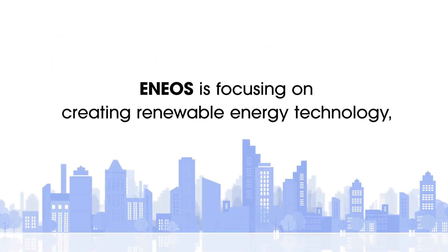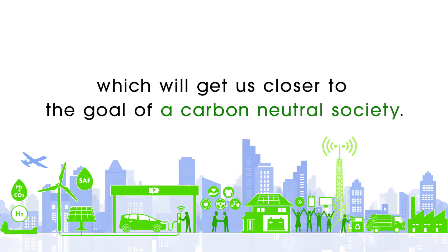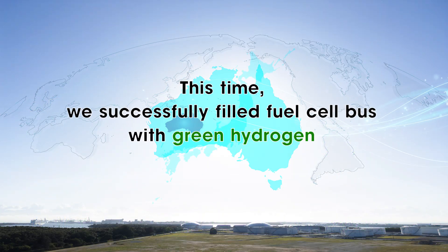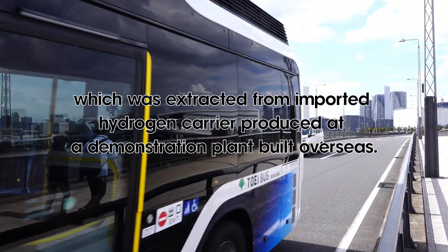ENEOS is focusing on creating renewable energy technology, which will get us closer to the goal of a carbon-neutral society. This time we successfully filled a fuel cell bus with green hydrogen, which was extracted from an imported hydrogen carrier produced at a demonstration plant built overseas.